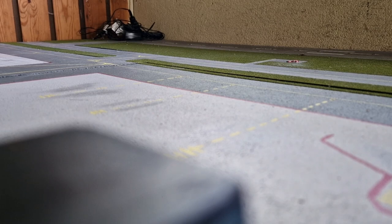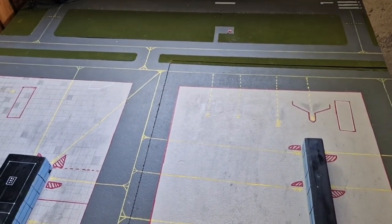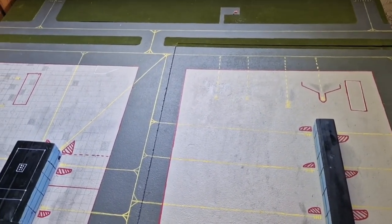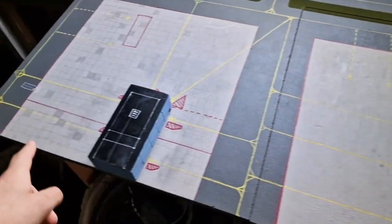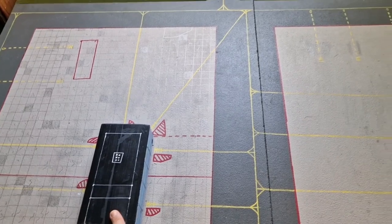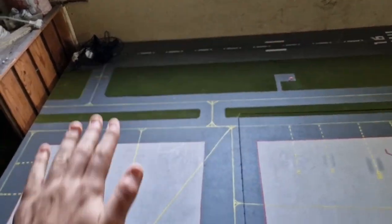So first of all, what is this? It's a channel about my model airport which is supposed to resemble Zurich in Switzerland. Now I know it's not exactly accurate — this terminal is actually supposed to be over there, and there's supposed to be another runway crossing here — although this part is pretty accurate, with runway 16 starting there.